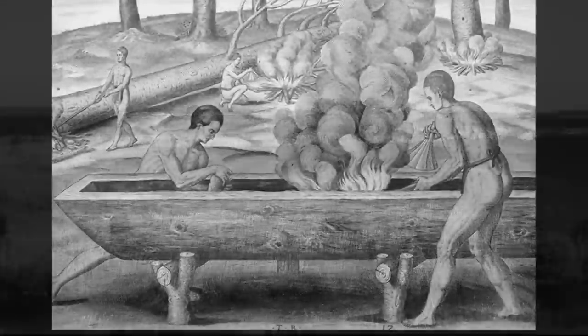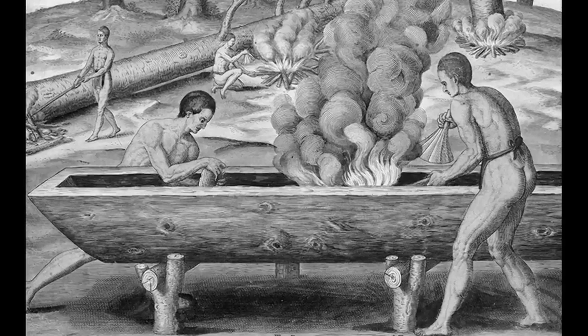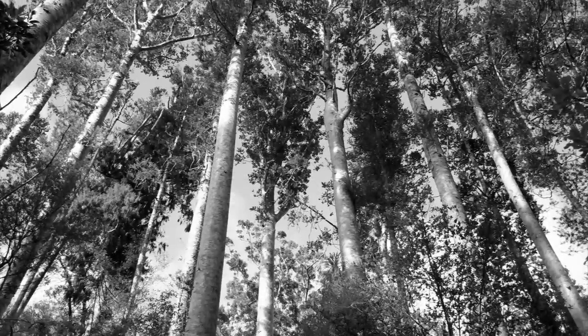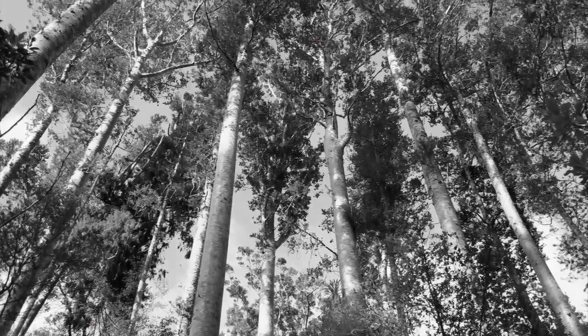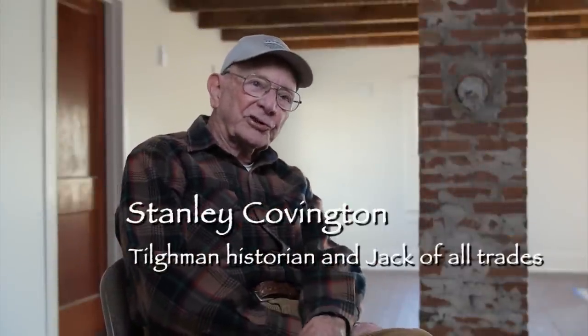When the settlers first came over here, the Indians were paddling around and something to them looked like a log hollowed out, and that's what it was. Some of the trees over here, when the settlers came, it would take three men with their arms outstretched to go around one. They said a lot of them were as much as 60, 70 feet in the air without a branch on them.